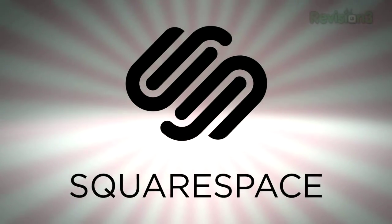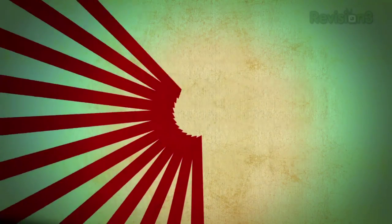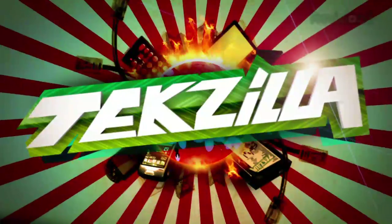Today's episode of Techzilla Daily is brought to you by Squarespace. Welcome to Techzilla Daily, I'm Veronica Belmont.